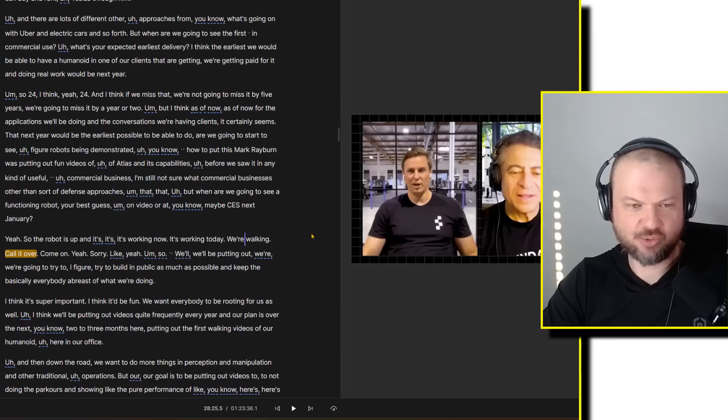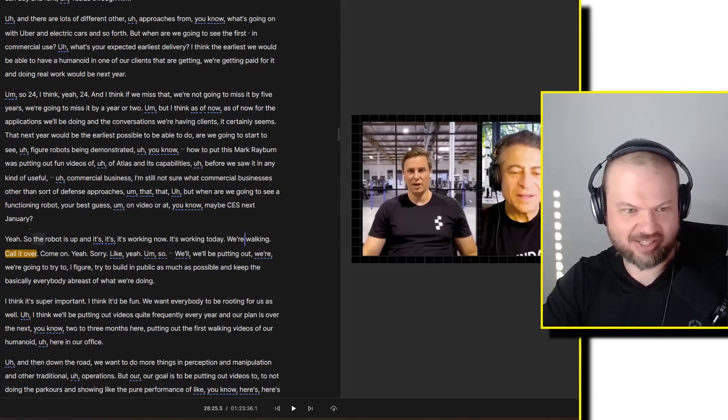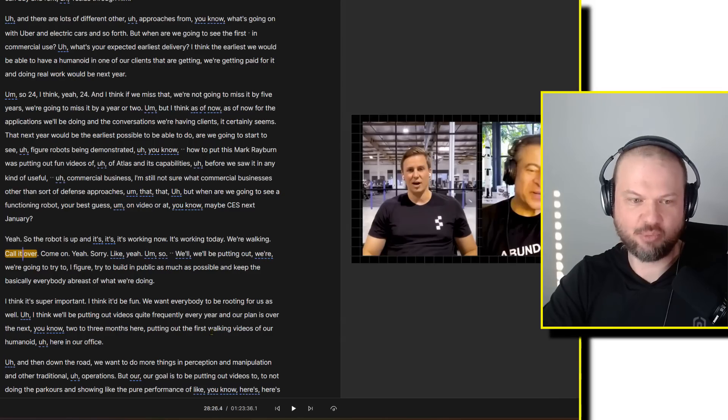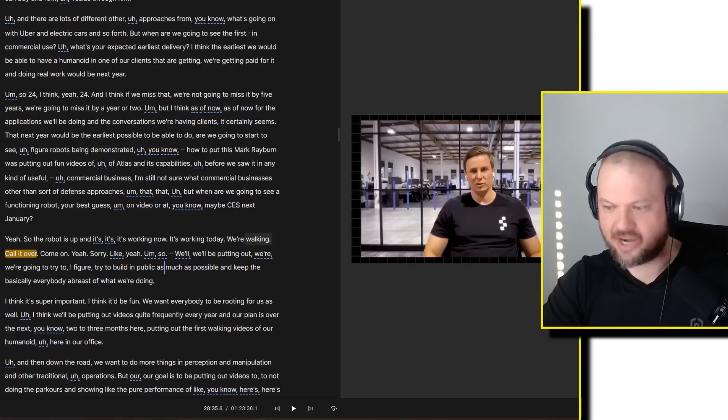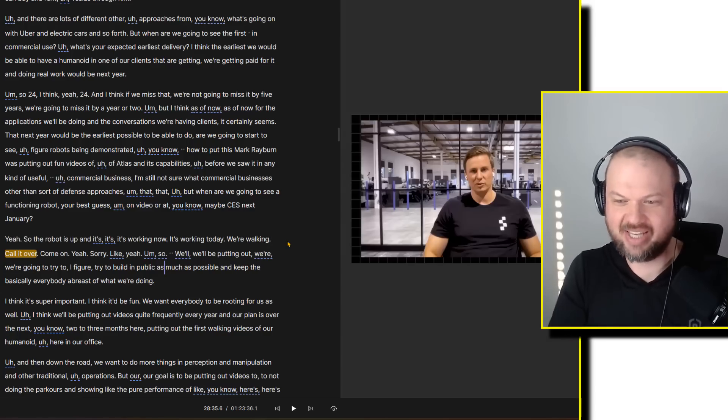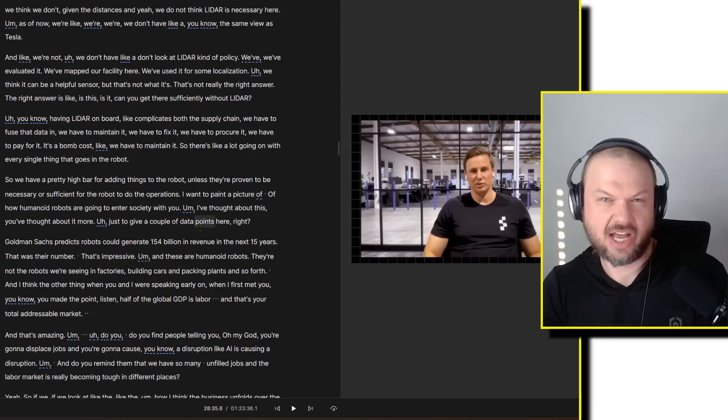What's interesting is on one of these podcasts, he's saying the robot is up and walking around, working right now — and he seems to be pointing to the background. Peter, I guess, says 'call it over here.' So the robot is up and working today. 'Call it over. Come on.' And then he says sorry, and that they'll be putting out more content and trying to build in public as much as possible, keeping everybody abreast of what they're doing.